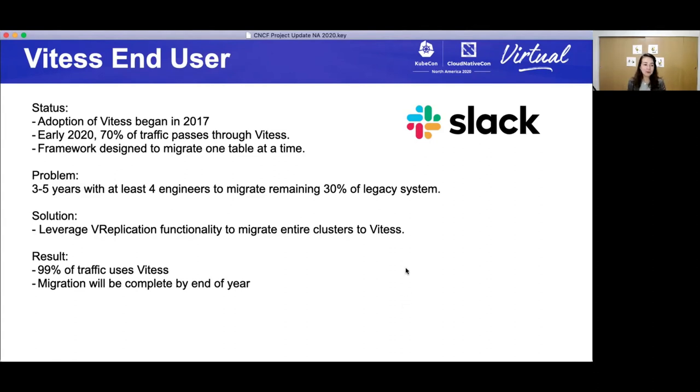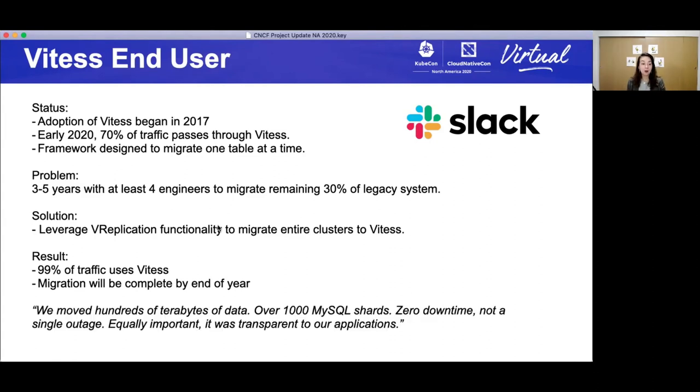Just to share a direct quote: 'We moved hundreds of terabytes of data, over a thousand MySQL shards, zero downtime, not a single outage. Equally important, it was transparent to our applications.' Thank you, Slack for sharing, and thank you, Vitesse.